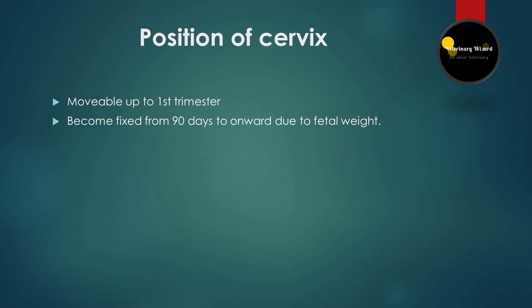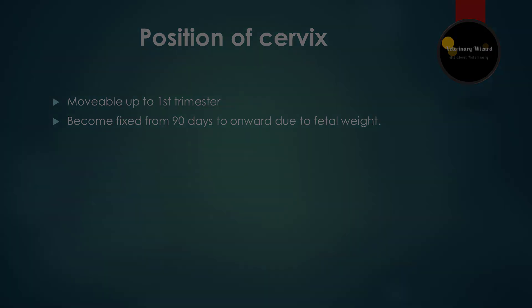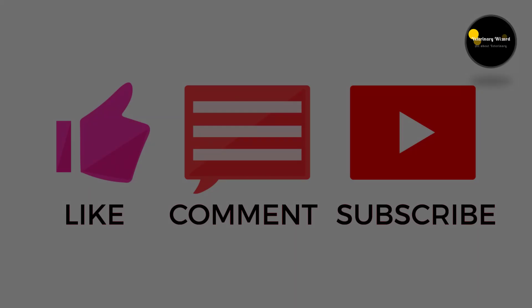Last but not least is the non-return rate. Non-return rate is when the animal does not come into estrus after 21 days of the cycle, which also occurs in pregnancy, so it is also a supportive sign. Hope you have learned something from this video.